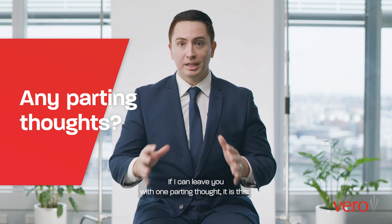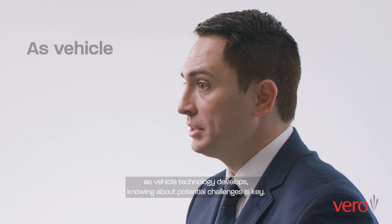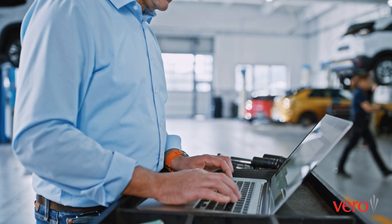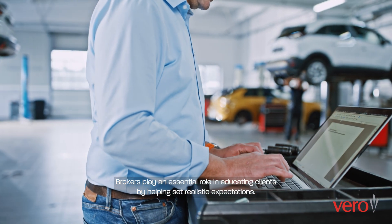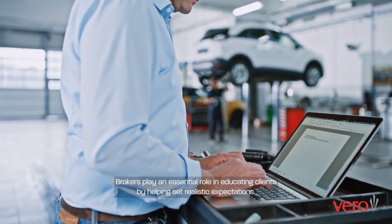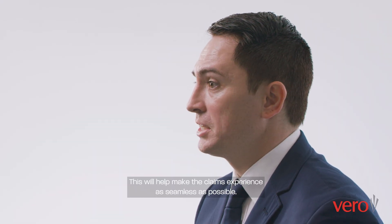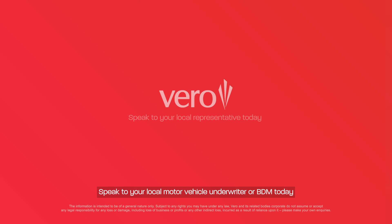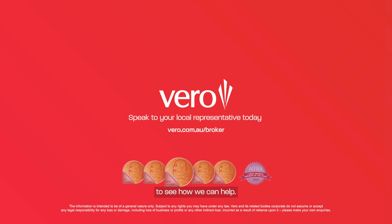As vehicle technology develops, knowing about potential challenges is key. Brokers play an essential role in educating clients by helping set realistic expectations. This will help make the claims experience as seamless as possible. Speak to your local motor vehicle underwriter or BDM today to see how we can help.